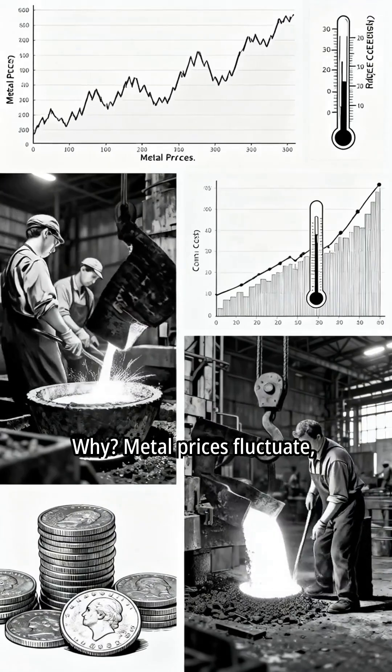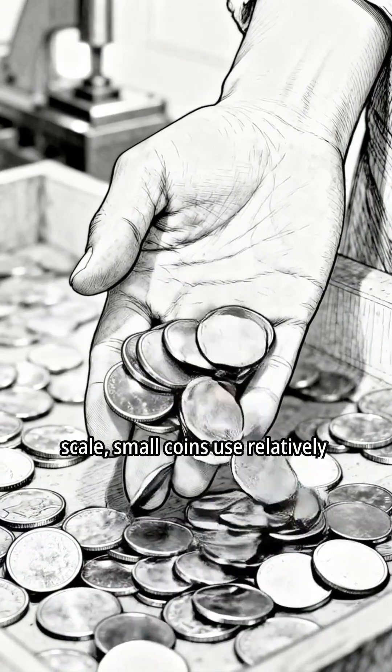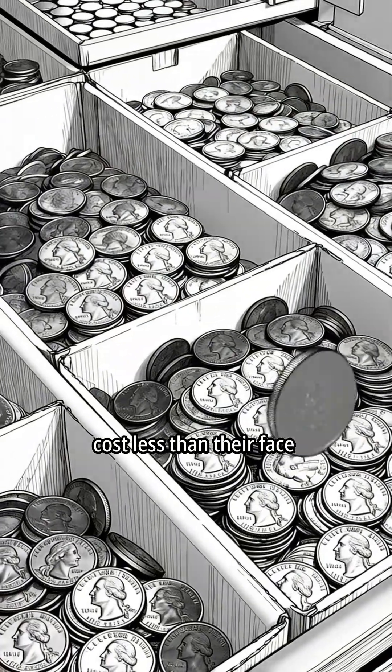Why? Metal prices fluctuate, energy costs go up, and labor isn't cheap. Even though the mint buys at scale, small coins use relatively expensive metals. Quarters and dimes, on the other hand, typically cost less than their face value to make.